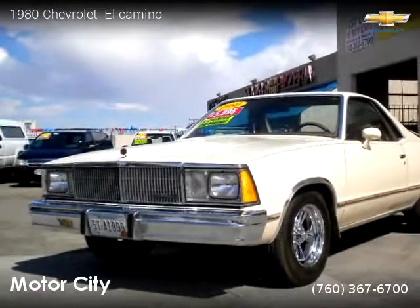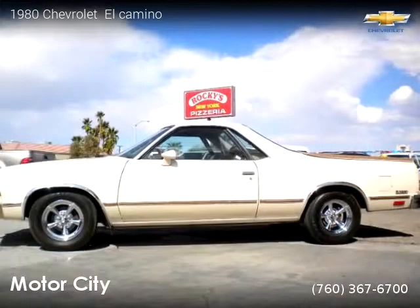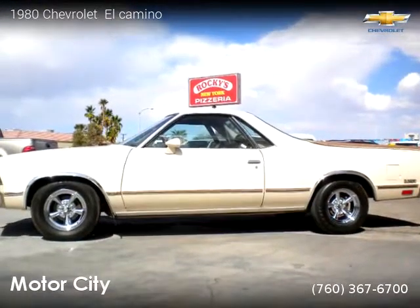This vehicle is a 1980 Chevrolet El Camino, brought to you by Motor City. This Chevrolet is a two-door vehicle with six cylinders.